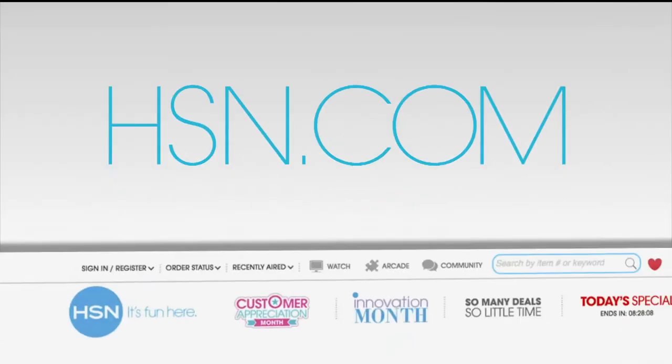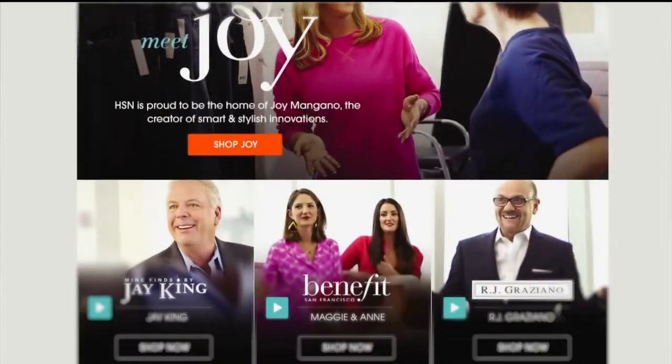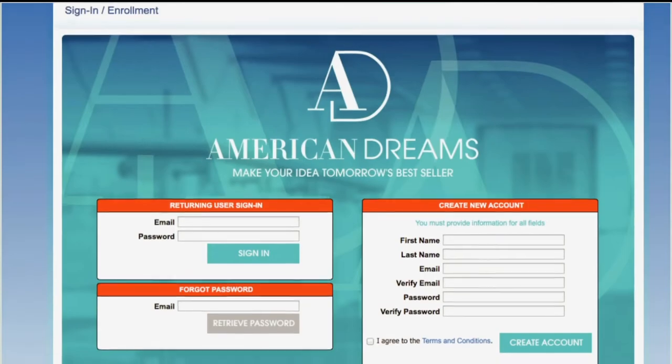Here's something you may not know about HSN: we turn everyday dreamers into doers. We help everyday innovators, inventors, and masterminds take great product ideas from the dream world to the real world, wherever that world is. If you dream big, submit your idea now by going to HSN.com and searching 'American Dreams' — and get the 411 on how to wow us. You never know — next time it might be you telling your story right here.